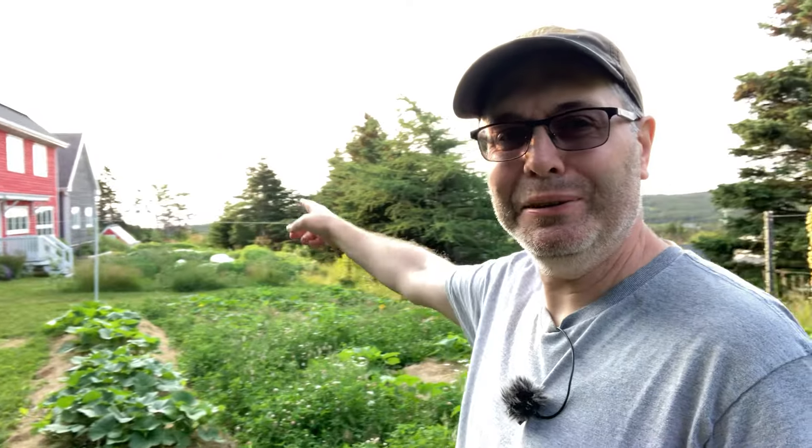Anyway guys, thanks for joining me, hope you enjoyed the tour. If you've got comments about anything leave them below, like and subscribe to the channel. I don't often get time to do videos but this one's unedited - I don't have time to edit it honestly, there's too much on the go. All enjoyable of course - see you later.